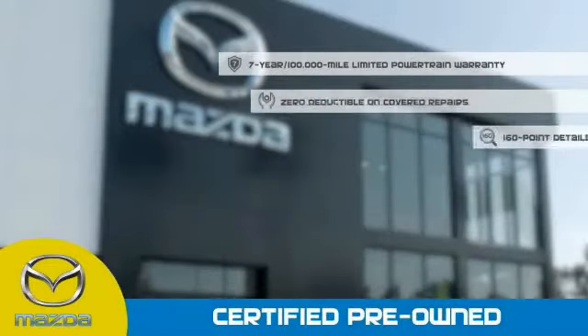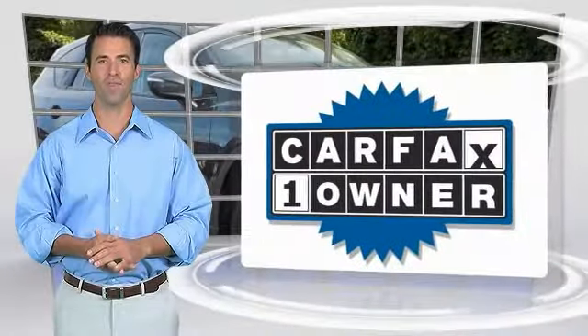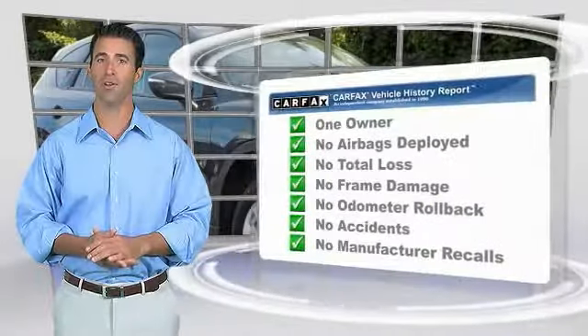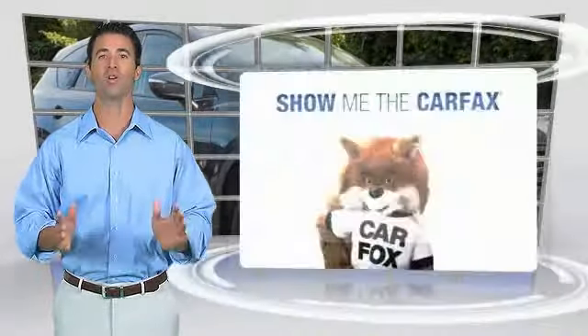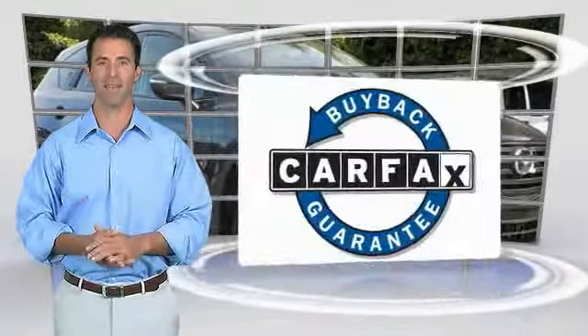Stop into your local Mazda dealer today and ask about Mazda's fantastic Certified Pre-Owned Program. This is a one-owner vehicle with the Carfax Vehicle History Report. Be sure to find a complimentary copy of this report online or contact the dealership. This vehicle qualifies for the Carfax Buy Back Guarantee.